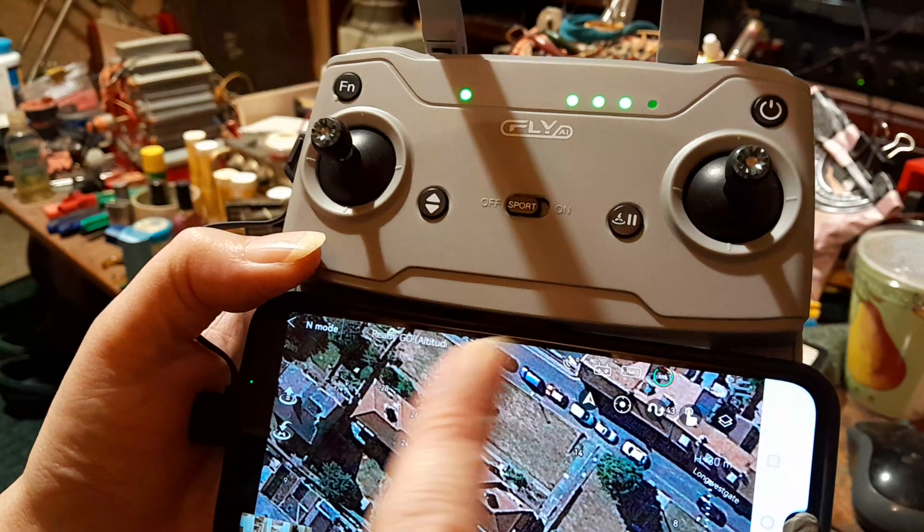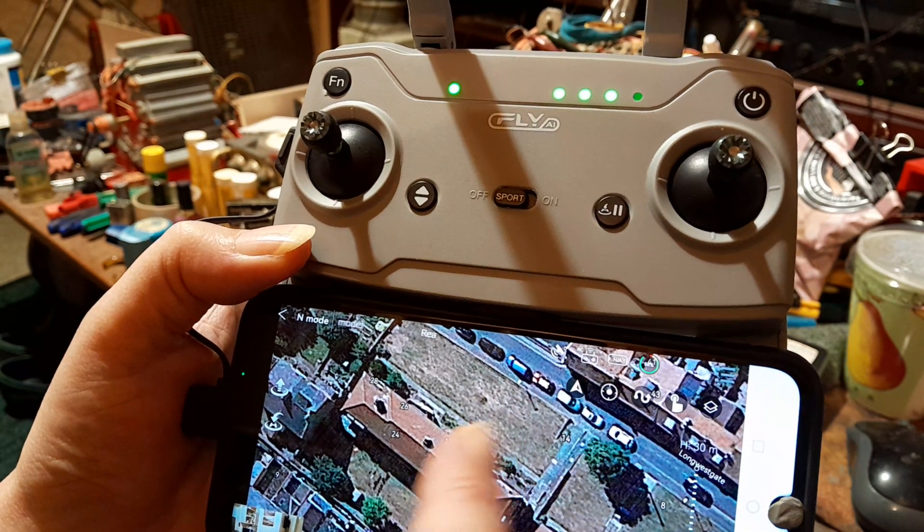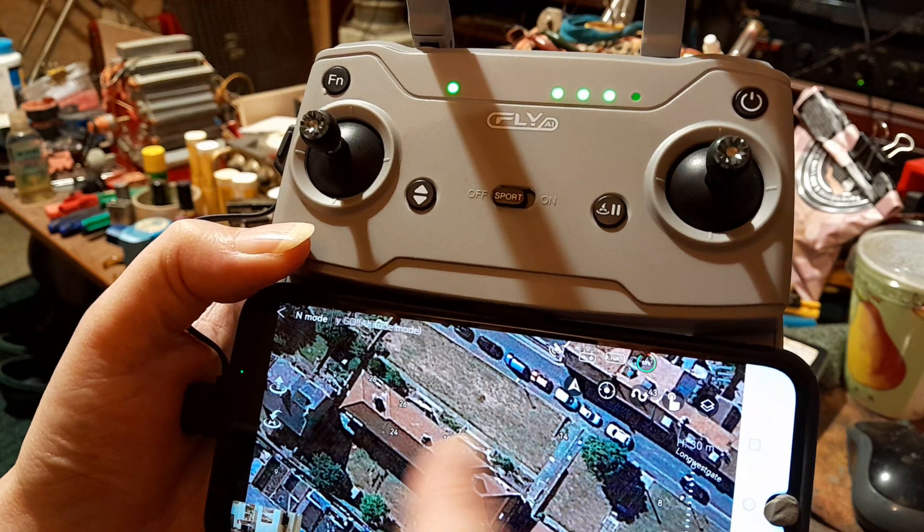Yesterday I got a bunch of squiggly lines on the map because it was hopping from one 4G network to another.